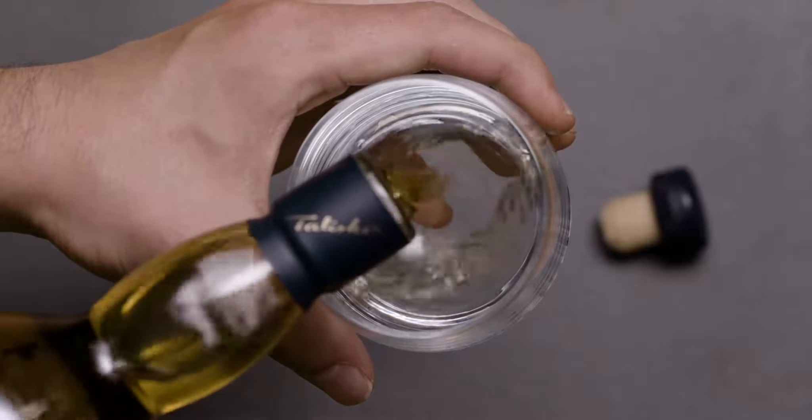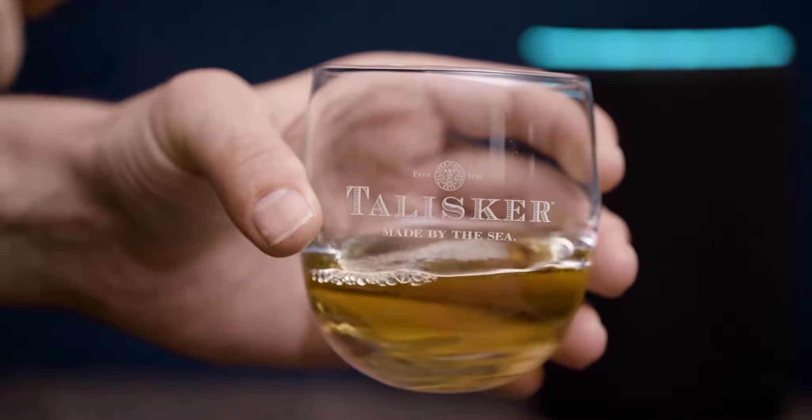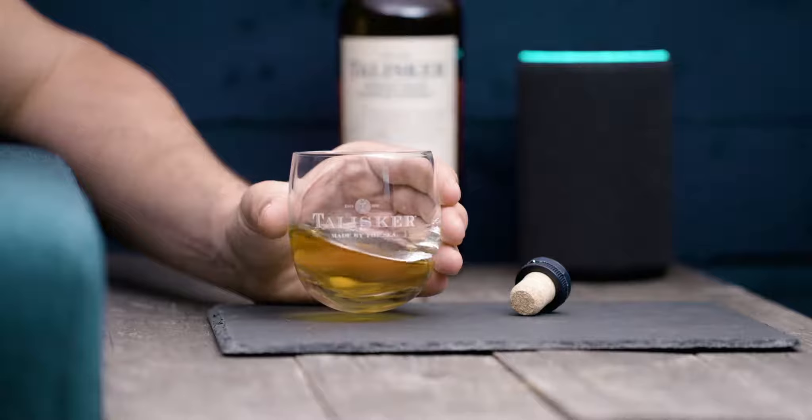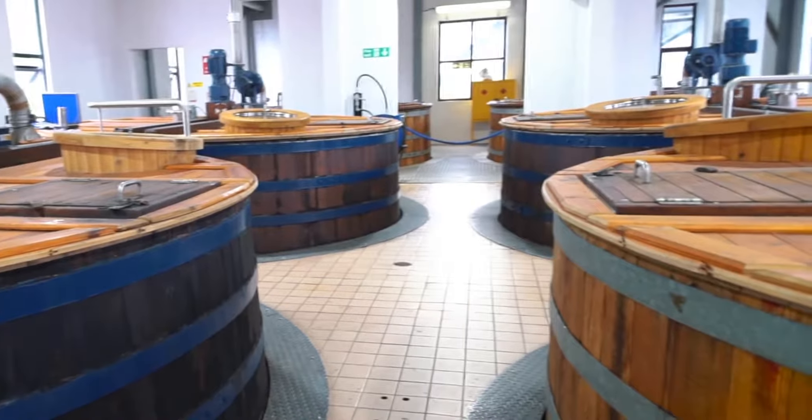Firstly, pour a dram of whiskey into a glass. Let's take a moment to look at the color. Talisker ten-year-old is matured in American oak barrels for a minimum of ten years to achieve this brilliant golden color.